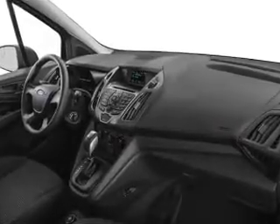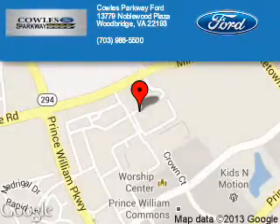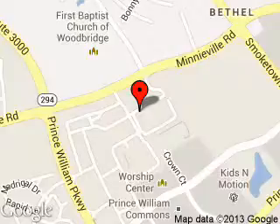Call or click to contact us. Poles Parkway Ford is dedicated to doing everything possible to ensure that the experience you have selecting your next vehicle is a pleasant one. We are located at 13779 Noblewood Plaza, Woodbridge, Virginia 22193.